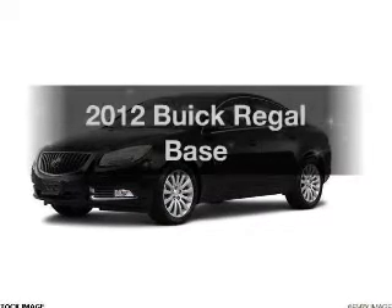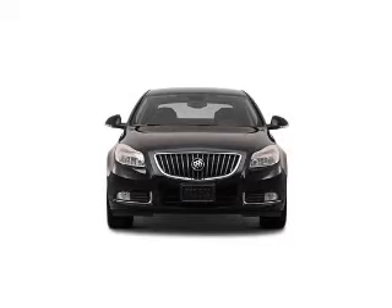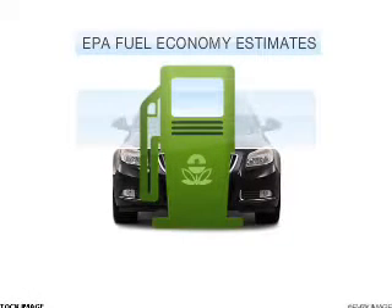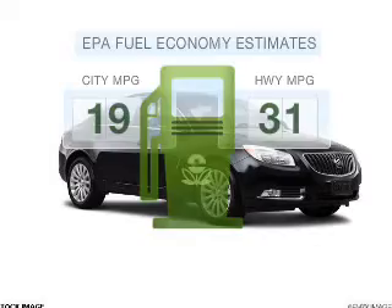Get noticed in this 2012 Buick Regal. Travel the roads in style and comfort in this great vehicle. In the city or on the highway, you'll spend less time at the pump with this fuel-efficient vehicle.